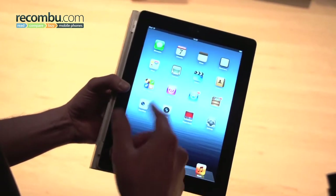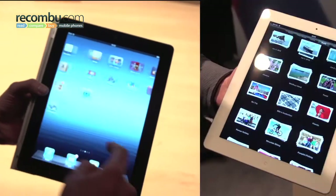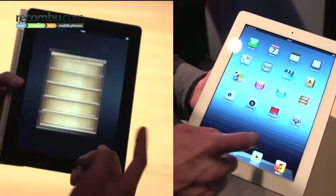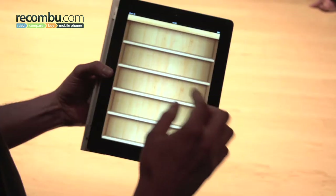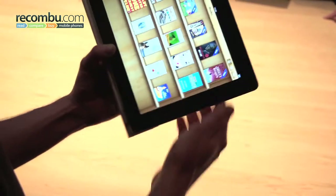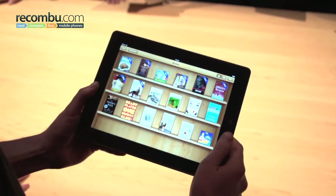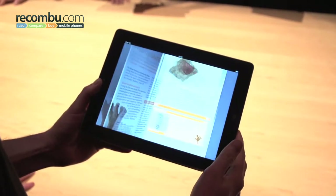Apple has announced its 3rd generation tablet, which is simply called the new iPad. Available in black or white, it looks identical to the iPad 2. It's constructed from the same high quality aluminium, although at 9.4mm deep and 652g, it's slightly thicker and heavier than the iPad 2.